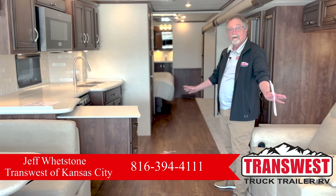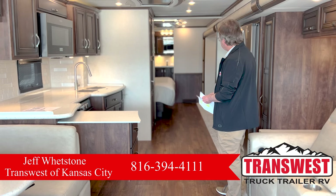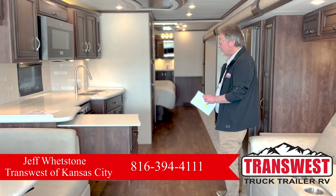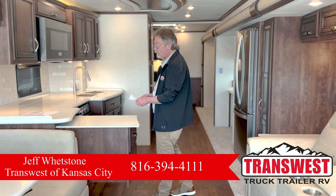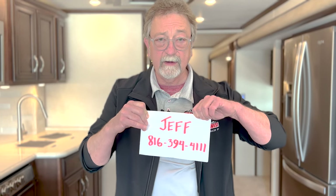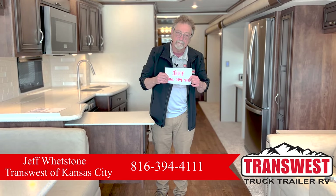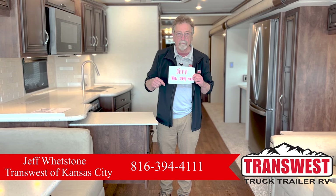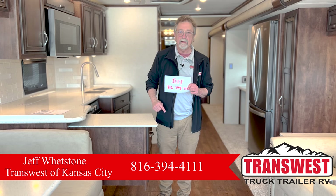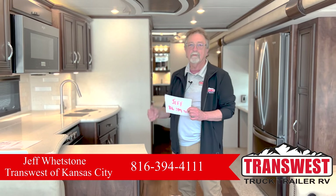What can I say about this coach? I think I've said everything that can be said. It is one of my favorite coaches, has all kinds of options built right into it. Right now it is specially priced at $369,796, and I think you should just come right on in and buy this coach. My name is Jeff, and I can be reached at 816-394-4111. Ask for Jeff in sales at TransWest RV here in Belton, Missouri — a sunny suburb of Kansas City. Call me, email me, whatever you like. I want to sell you this coach.